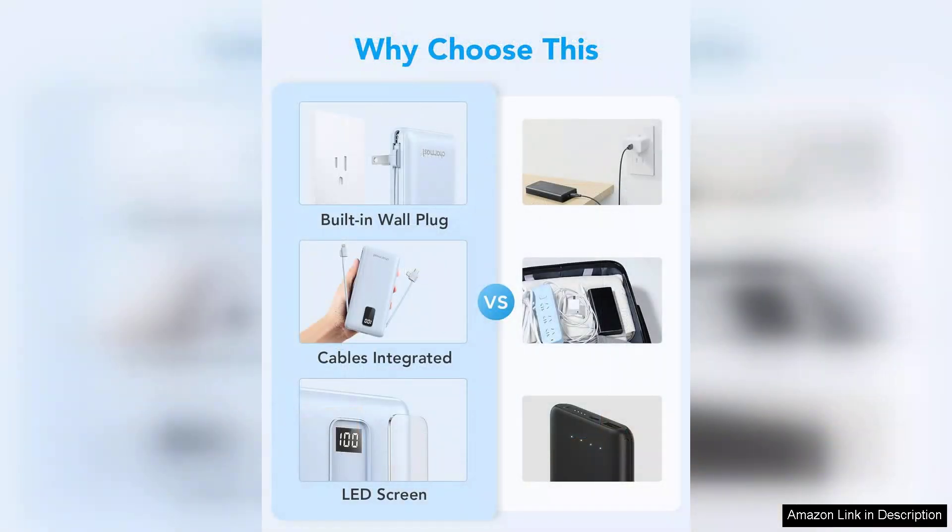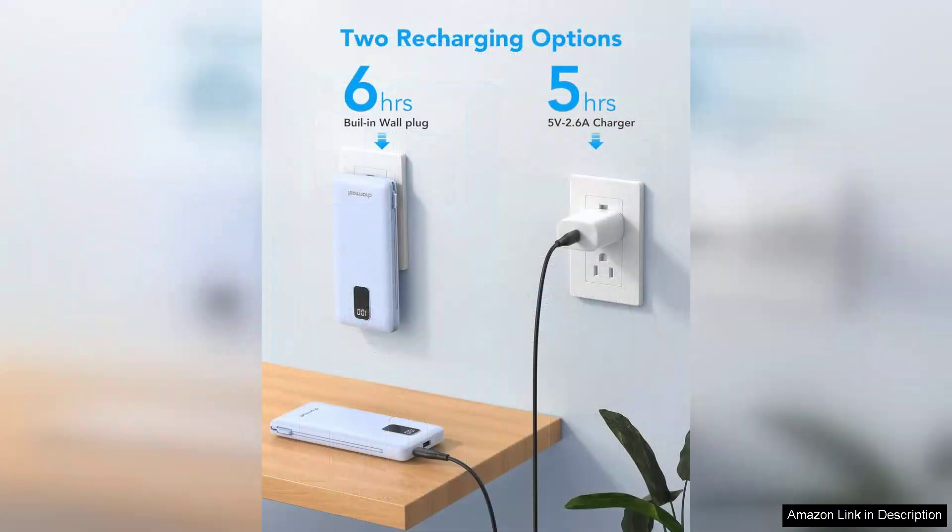The integrated wall plug is another thoughtful addition, allowing for direct charging without needing an external adapter. I found this particularly useful during travel, as it reduced the number of items I needed to pack.